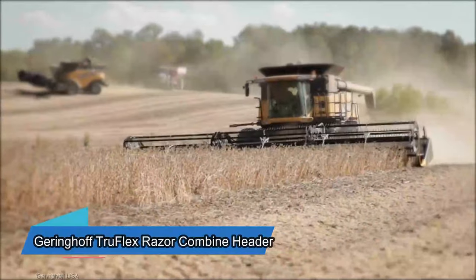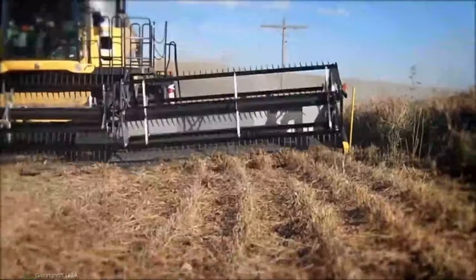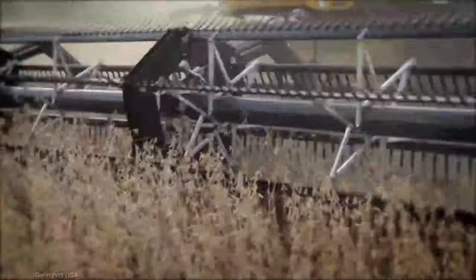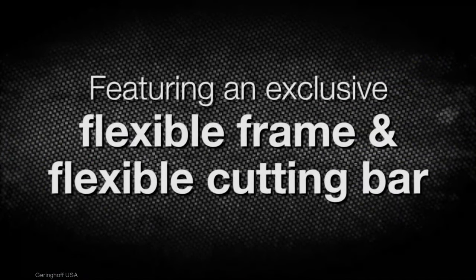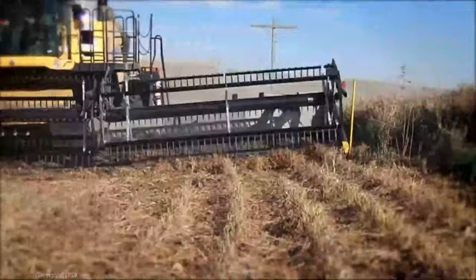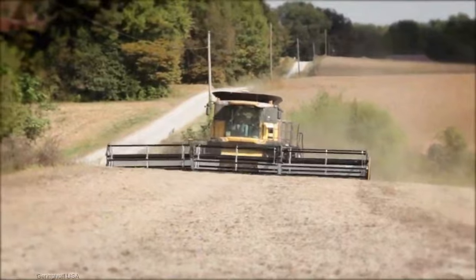The Gehringhoff TruFlex Razor — a header that's redefining efficiency and precision in the world of combine harvesting. The Gehringhoff TruFlex Razor typically comes with a price tag ranging from $70,000 to $120,000, and every dollar is an investment in top-tier harvesting performance. What sets it apart is its unmatched adaptability — designed to glide through your fields, adjusting to every contour and ensuring not a single precious grain is left behind.